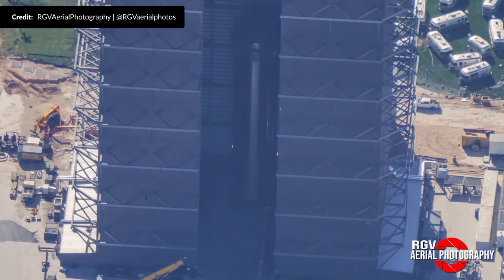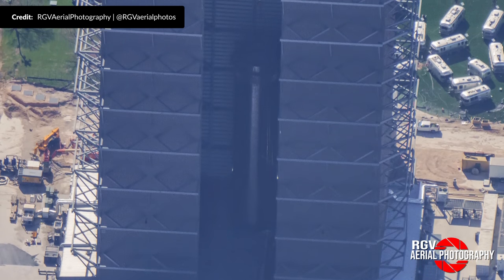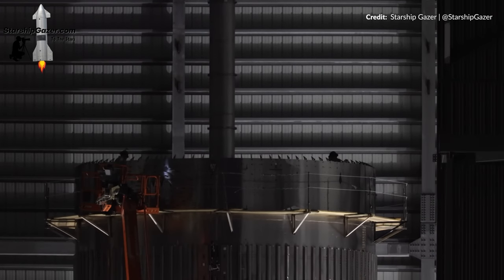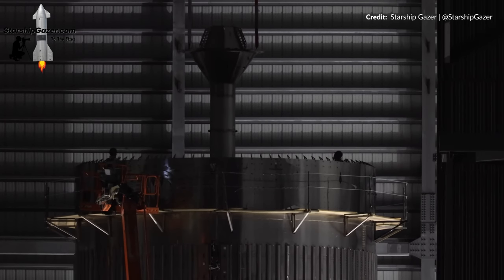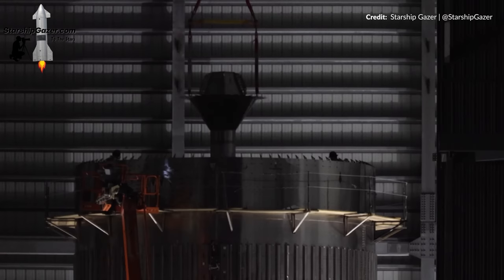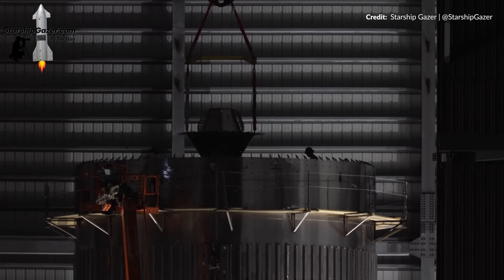Work on the future vehicles continued along very nicely this week. Booster 10's liquid oxygen tank section is now 20 rings tall and only needs the thrust section stacked. Earlier this week it received the downcomer to feed the liquid methane through the liquid oxygen tank — just look at the humans there for scale on either side. Pretty soon we'll have three complete boosters ready for testing.